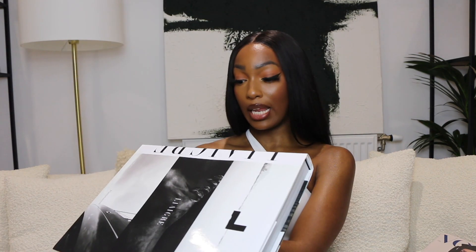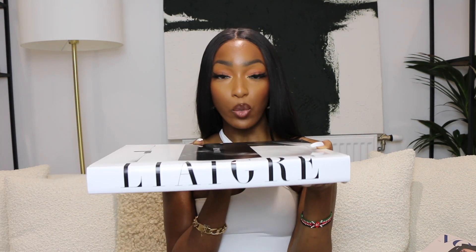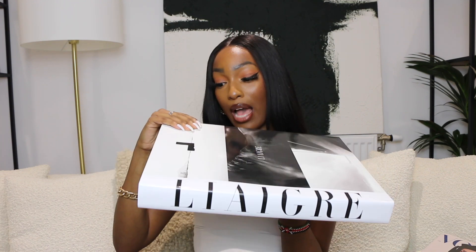The next book — I'm butchering the name, I'm sorry — I saw this on Melissa's Wardrobe's account maybe over a year ago and I just knew I'd eventually want it in my house as a coffee table book. I haven't actually looked inside this book and have absolutely no idea what it's about, but it just looks so good that I had to pick it up.